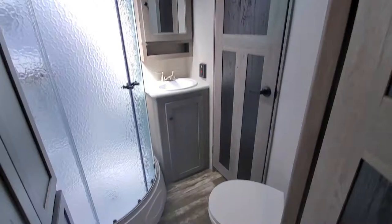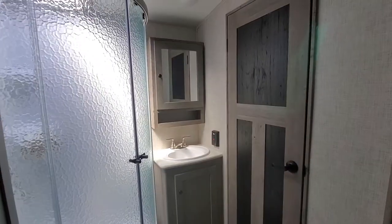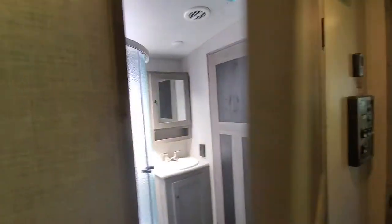Pretty good sized bathroom, really. You get all kinds of linen storage next to your radius shower, a nice sink and medicine cabinet, and a door to your bedroom.